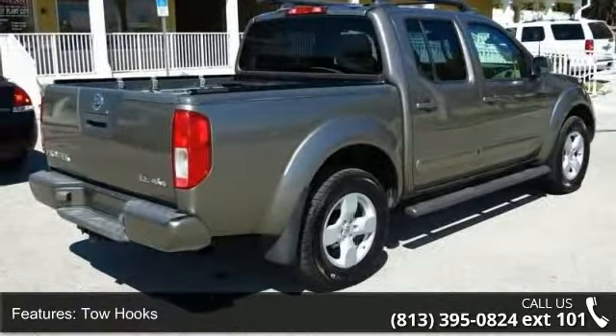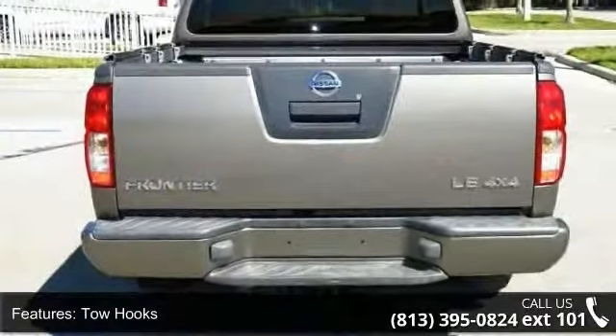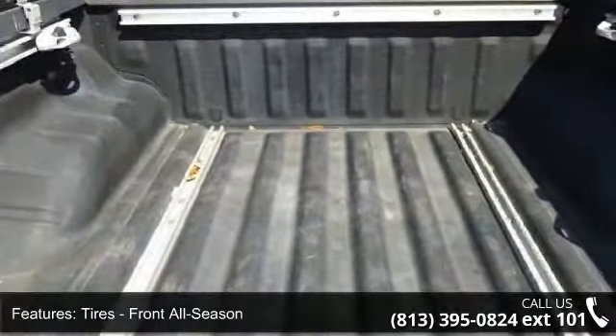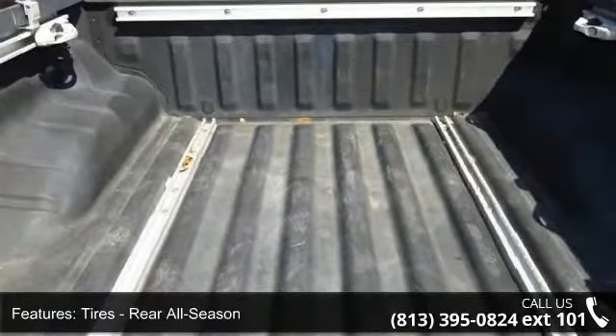Enjoy these notable features: power steering, adjustable steering wheel, AC, four-wheel drive, power outlet, aluminum wheels, driver vanity mirror, and rear bench seat.